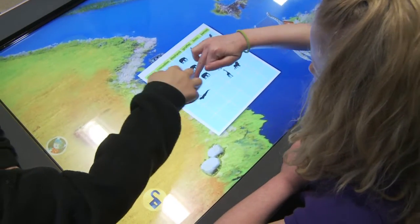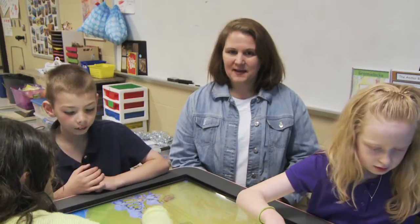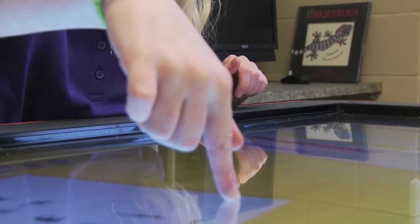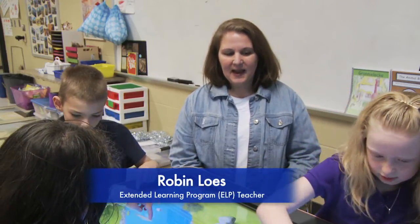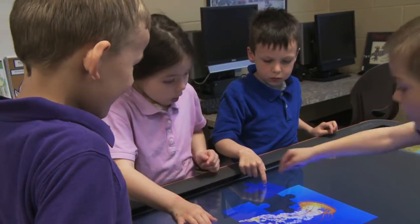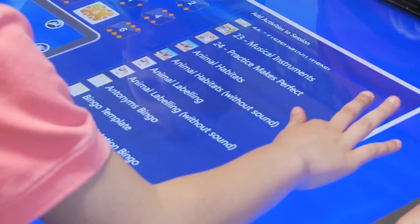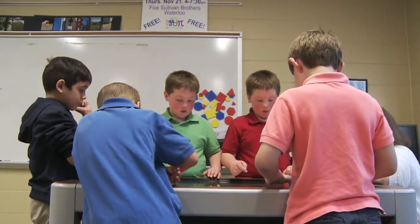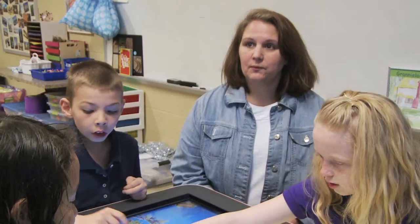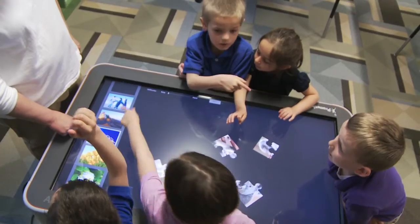How about we each press one? These third graders are working with the active table to put animals in their different habitats. The active table was received from a grant from CenturyLink, and has been used for different things in every grade level. The table comes with certain apps on it, and they matched up with each grade level what apps to use in order to fit with their curriculum.